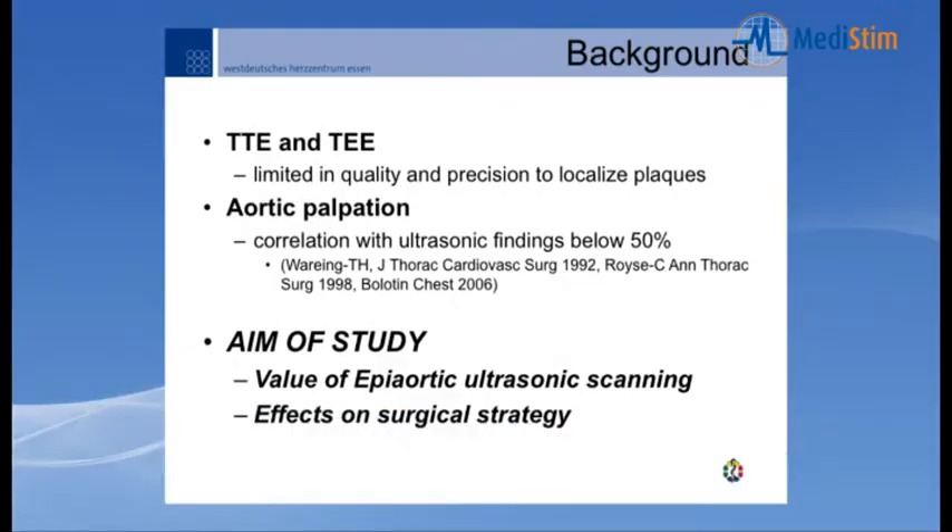Digital aortic palpation, which is used by all cardiac surgeons every day, correlates with ultrasonic findings in only 50% of cases — this is known from the literature. Therefore, it was the aim of our study to evaluate the feasibility of aortic ultrasonic scanning in daily surgical practice in the OR, and to study the effects of ultrasonic findings on changes in surgical strategy.